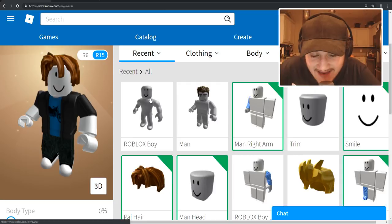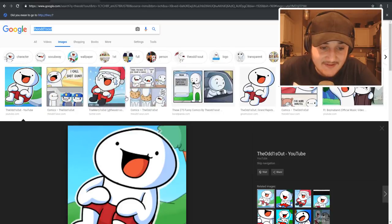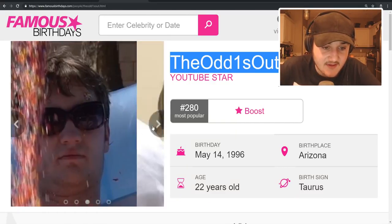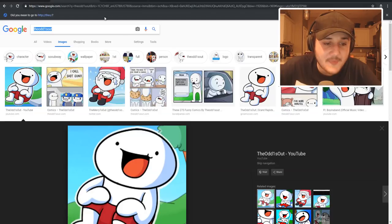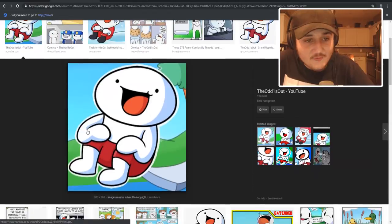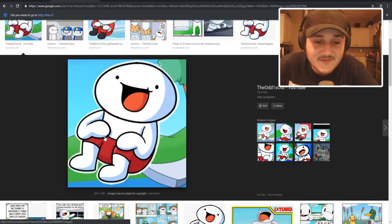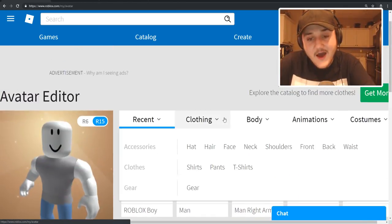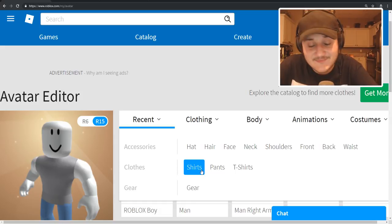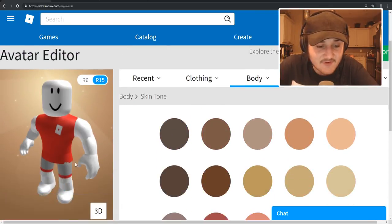The default actually kind of looks like TheOdd1sOut — if I put 'Roblox boy' right here it kind of looks like him. Not this guy though. We're going based off of the character right here. It's pretty simplistic — pretty much white all around except for the pants, which are red. The main features will be the pants and the face, so not too difficult but this will be a ton of fun.